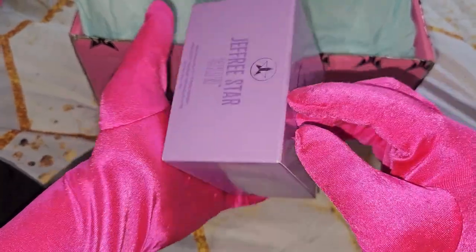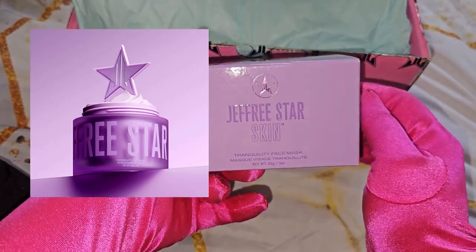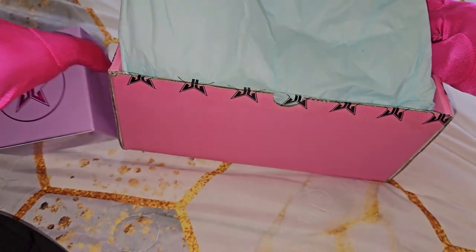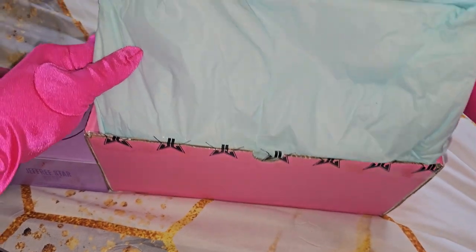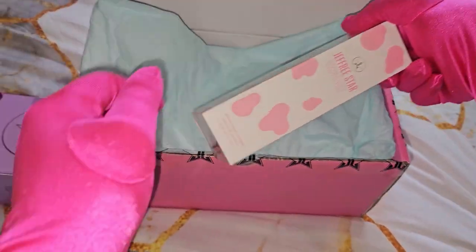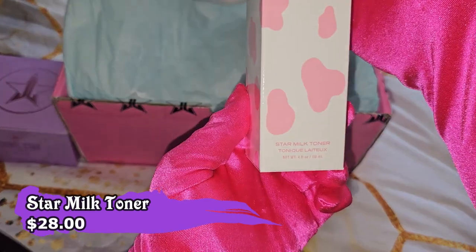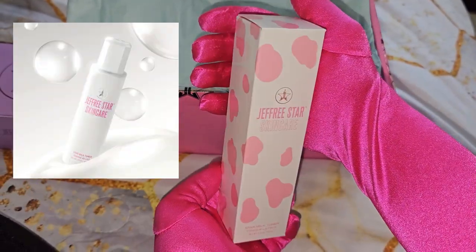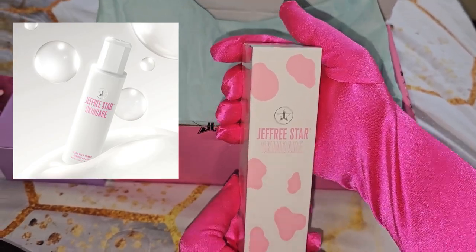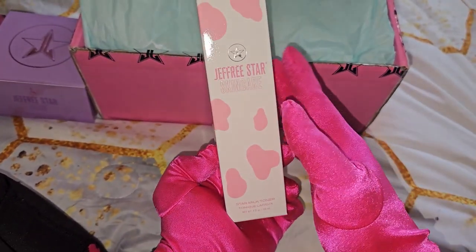So this is how it looks like, friendships. I'll show it to you soon. That's the first item. The second item that we have is another Jeffree Star Skin Care Star Milk Toner. We also got this one from our Beautylish Surprise Bag. I love this toner, so I'm so glad that I also got this.